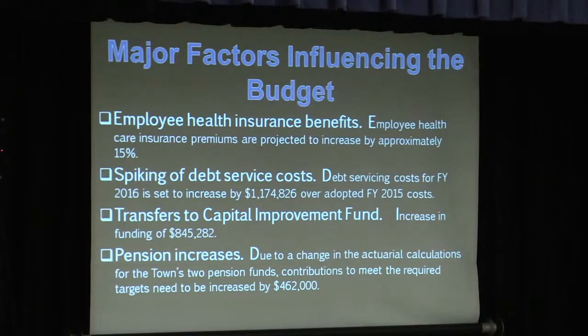We did increase the amount of money going into the capital improvement fund, due to a lot of capital needs — whether it's roads, equipment, vehicles, and some capital projects. Also, pension increases: the actuarial people changed the calculations to make it more realistic and accurate for us to budget properly, but doing that quickly increased what our contributions are on an annual basis. That spikes up by $462,000 this year.